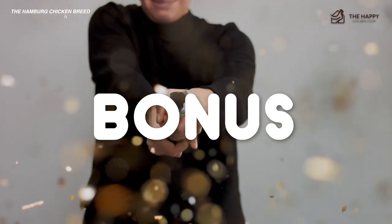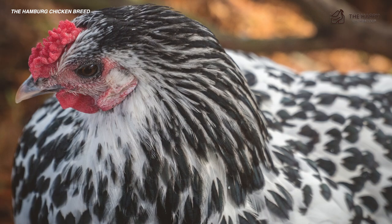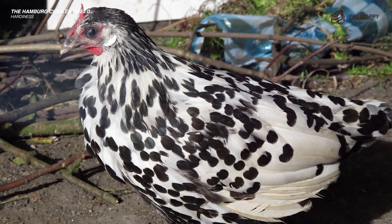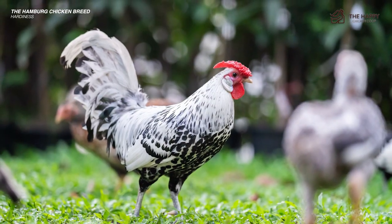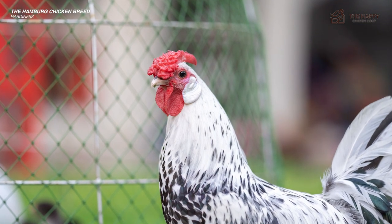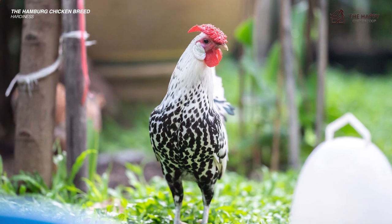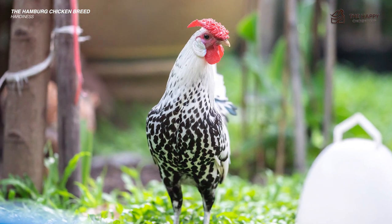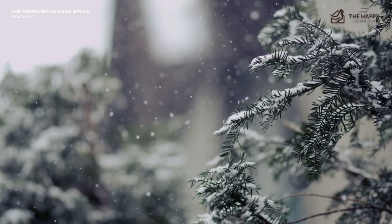Now let's talk about hardiness. The Hamburg is considered to be fairly cold hardy, though you should definitely take care in extreme cold climates. When temperatures reach freezing, make sure you have a chicken water warmer ready to go. A rose comb is nearly immune to frostbite because it lays very close to the chicken's head — a plus for those of us who live in places like Maine and get sub-zero temperatures during the winter months.